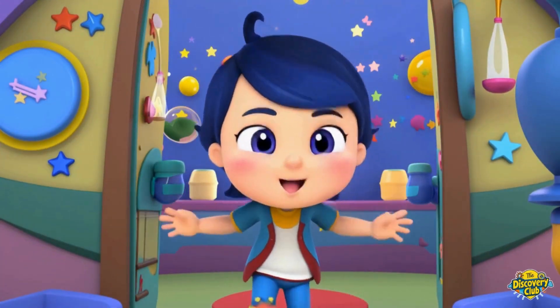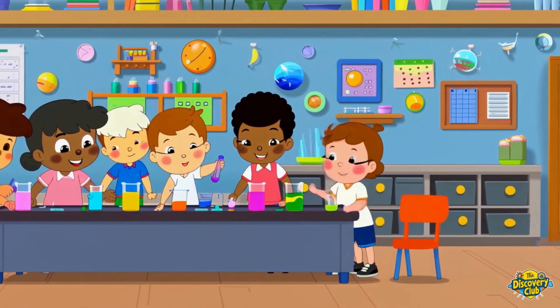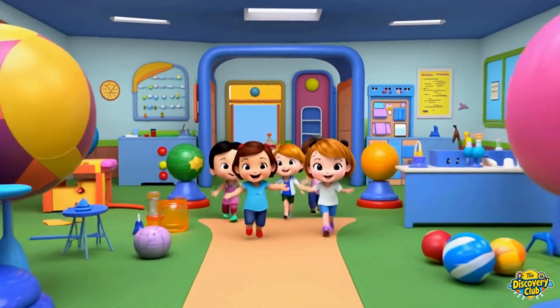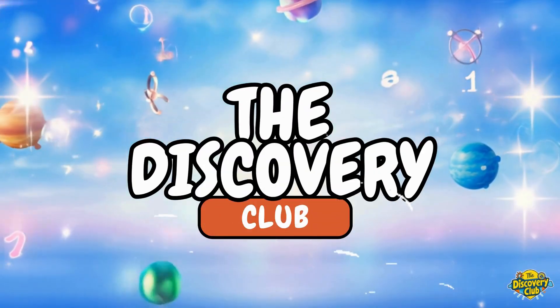Let's explore and play the Discovery Club. Bound to learn all day, the Discovery Club. Adventures on the way, the Discovery Club. Come join us, hooray, the Discovery Club.